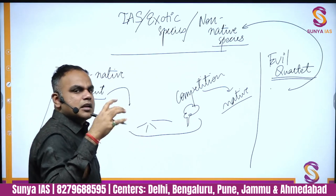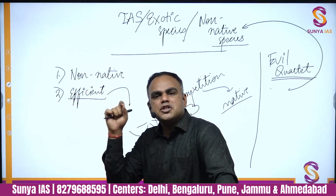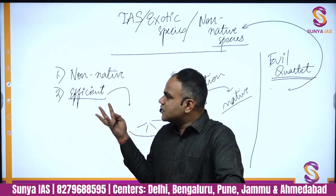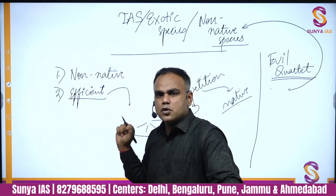The WWF's Living Planet Report states that one of the major causes of biodiversity loss is the attack of invasive species. Your NCERT also talks about a term known as the 'evil quartet' — four major reasons for biodiversity loss — and invasive species is one of them. Remember, these species are not native, so if a question states that Prosopis juliflora is endemic to India, that would be wrong. In many cases these species are from South America or other parts of Africa.